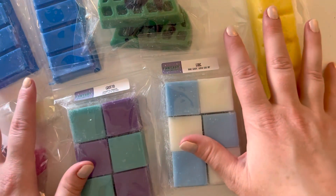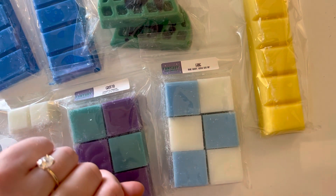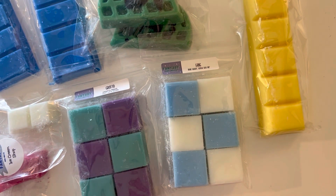So this is my Fantasy Wax order. Please give this video a thumbs up, subscribe, and be good to yourself today. Bye.